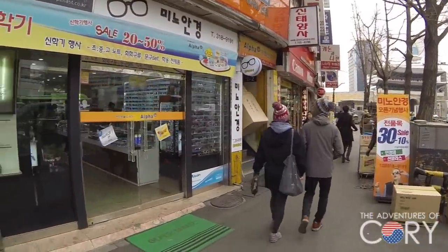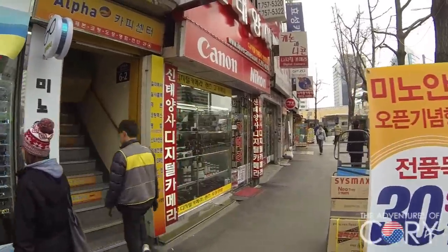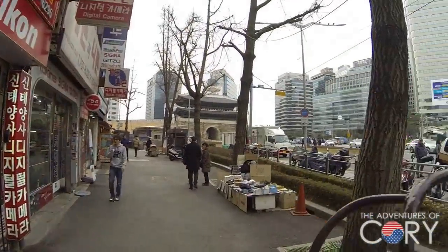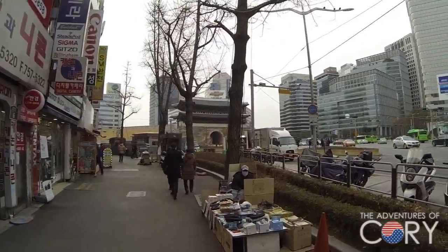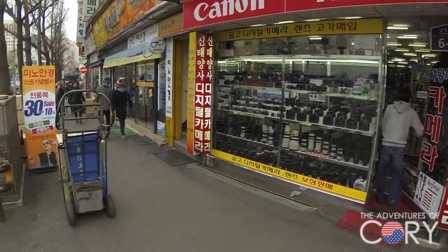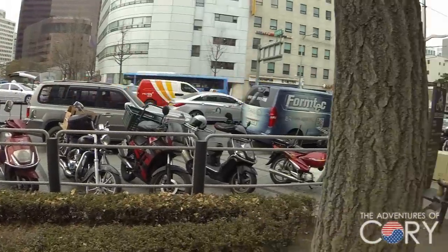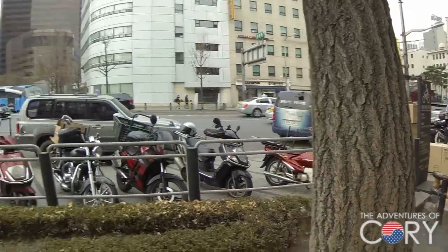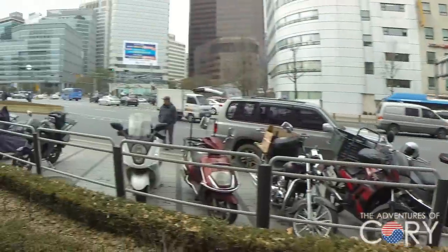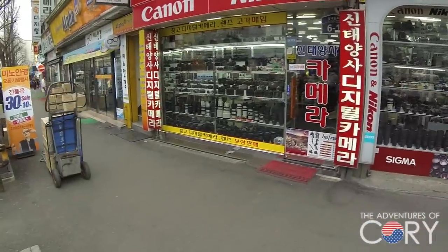This part of the Namdaemun market that has these cameras is on the outer edge facing the Sungnyemun gate. You can see that gate over there — Korea's first national treasure. It's right along this main street here, and this main street will go all the way to Myeongdong. It is on the sidewalk here.